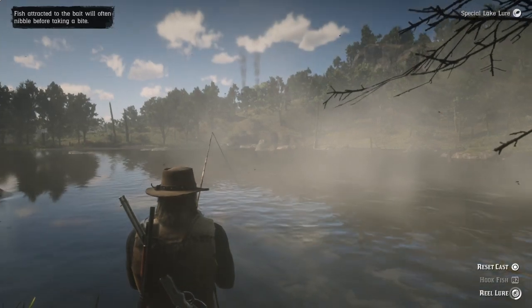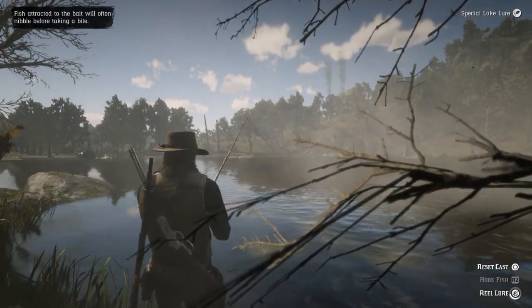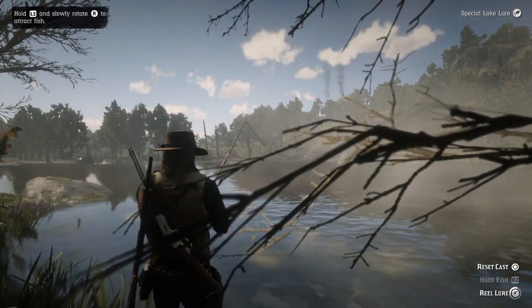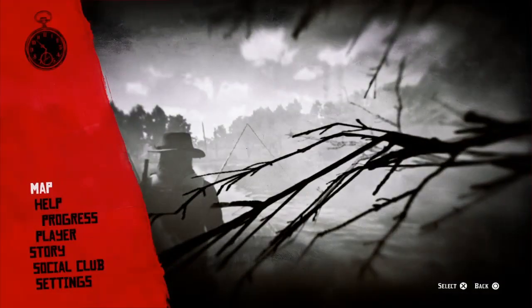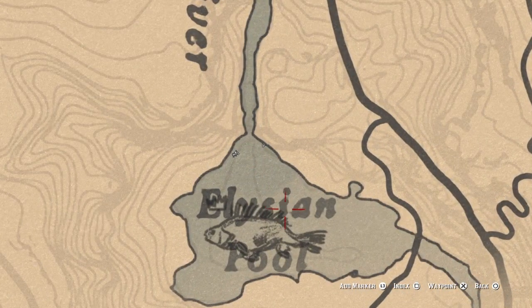What's going on guys, Dean with The Gaming Source here, bringing you a video on Red Dead Redemption 2. This is actually going to be about a secret Easter egg I believe I found regarding a cave painting of a buffalo. There are also multiple other paintings inside the cave that I found too.